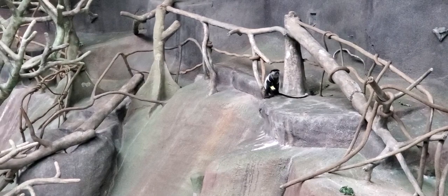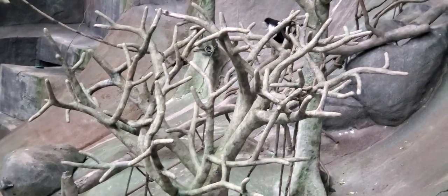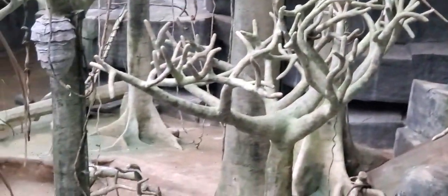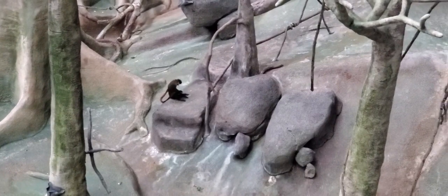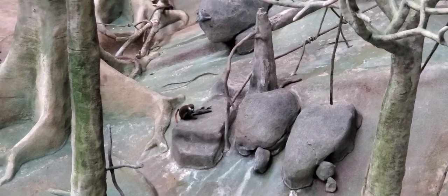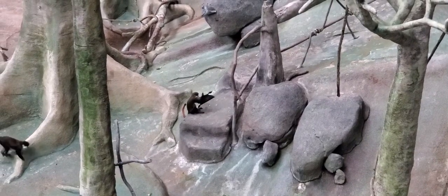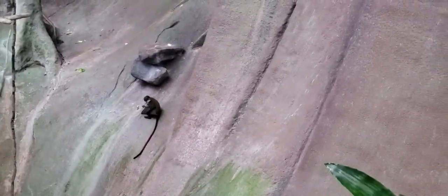Some of the monkeys, when playing with their enrichment, were digging things out and throwing them on the floor. Why do they do that? Just like us, they have preferences. A lot of people automatically assume monkeys love bananas — well, that's not true. We put a variety of different food items out, and if they're throwing it, it usually means they don't like it. Just like us, they have their food preferences — they can be picky.